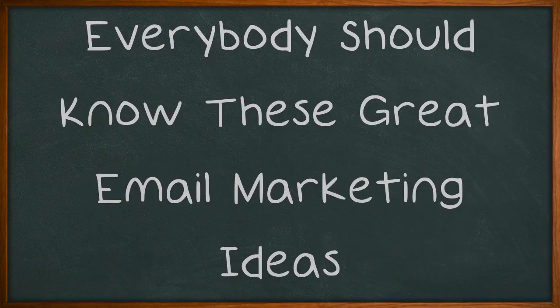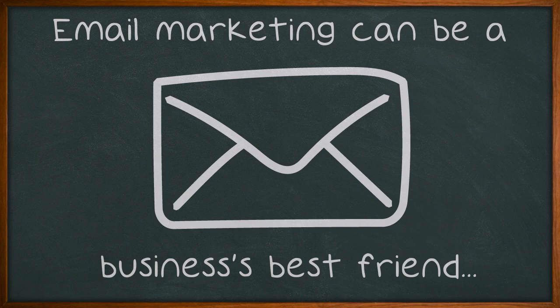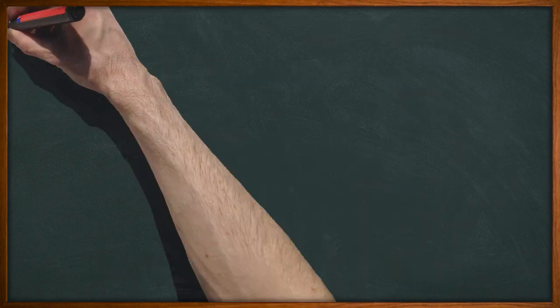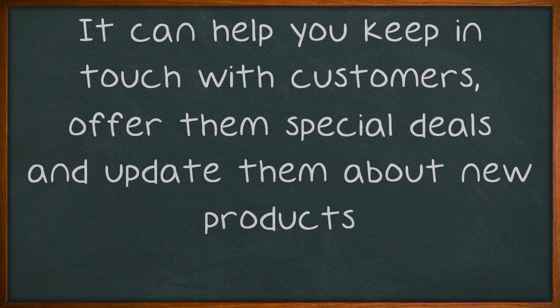Everybody should know these great email marketing ideas. Email marketing can be a business's best friend. It can help you keep in touch with customers, offer them special deals, and update them about new products.